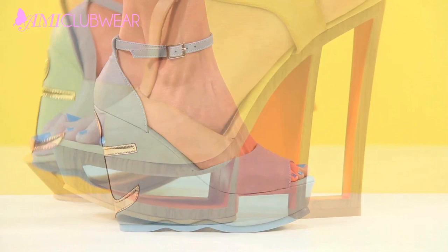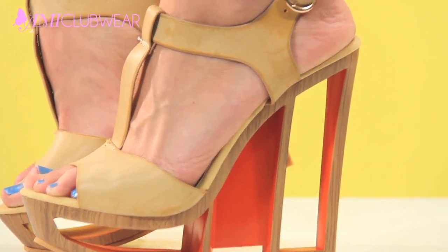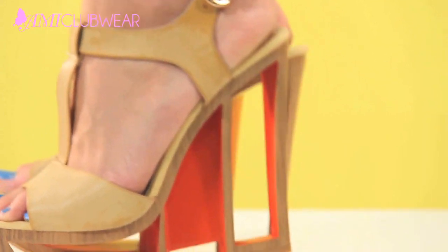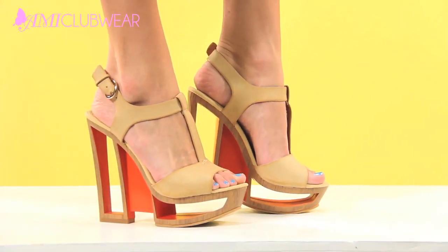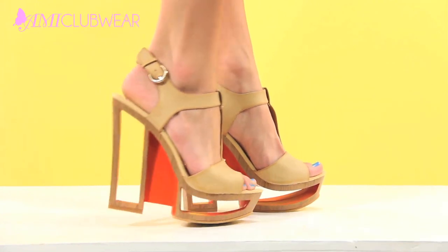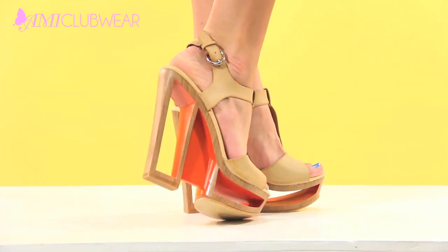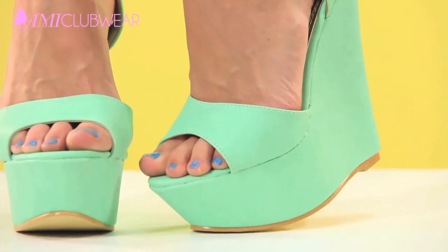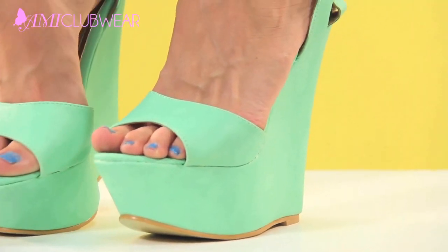Whoa, check out these crazy wedges! These are definitely a statement piece and should be treated as such — meaning don't go overboard with the accessories. These shoes definitely speak for themselves and will sure to be the talk of the party.